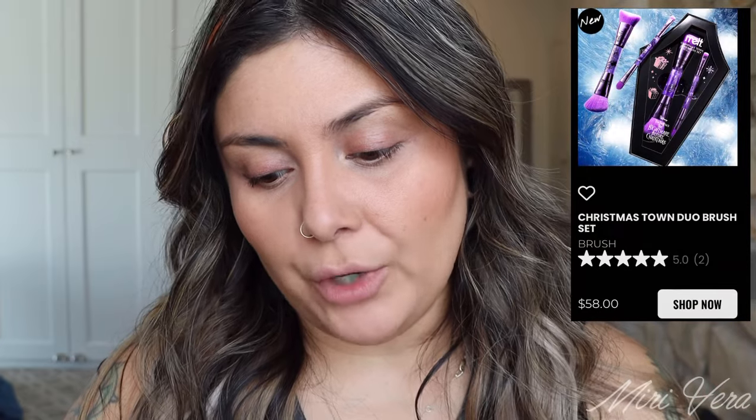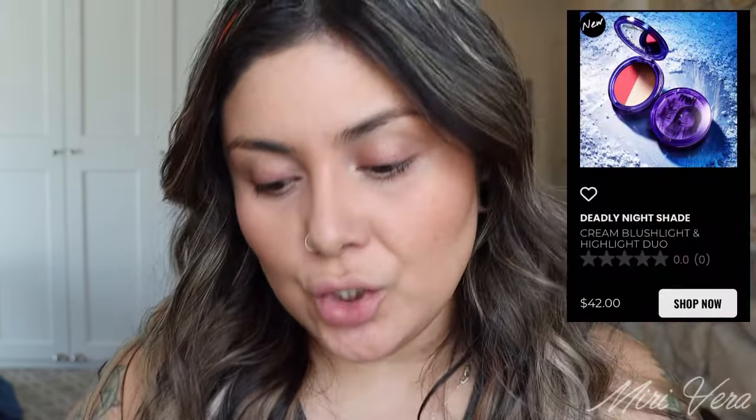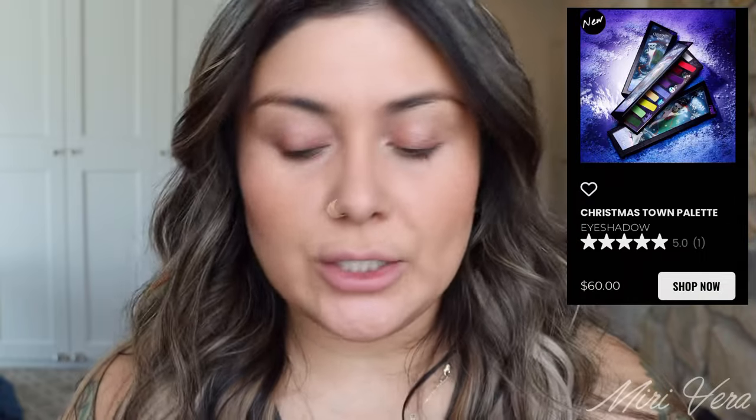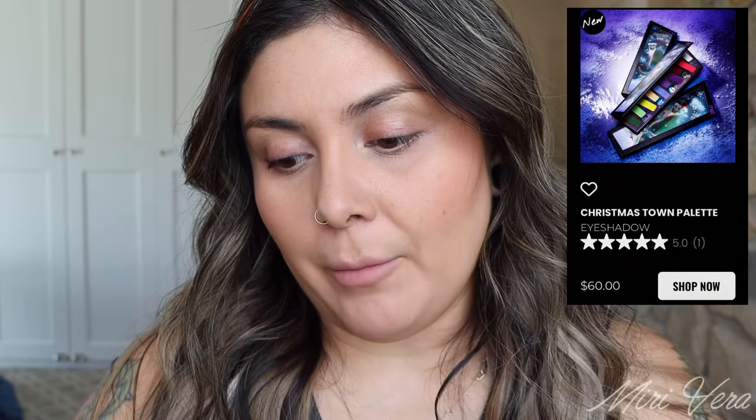I enjoy the fact that they actually switched up the products available for this collection. There's no mirror, but there is a duo brush set. They also have a cheek and highlight duo, which I skipped on, a bag, another makeup bag, two lipsticks, and then two eye gels. A good amount of variety. I'm glad that they changed it up. I only purchased the palette and the makeup bag.